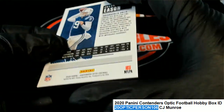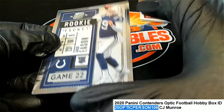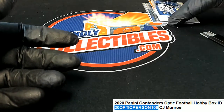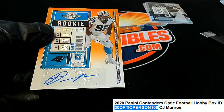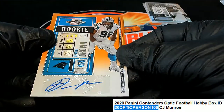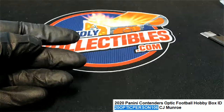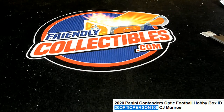So some really nice rookie cards coming out of here in this Contenders Optic. I don't feel like we really hit the big one. Van Jefferson is pretty good. He could become even better this year, especially with a new quarterback. Derrick Brown's pretty good. That's a good one there. Anyway, that's our box of Contenders.